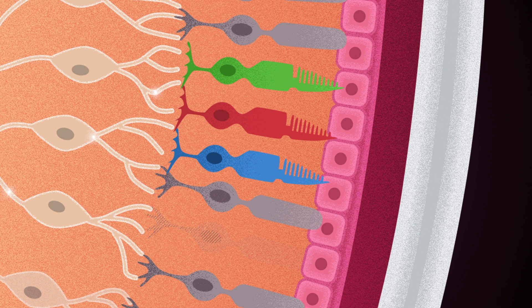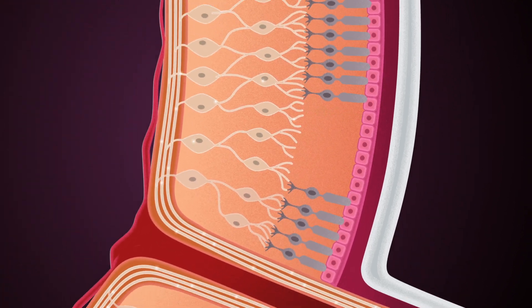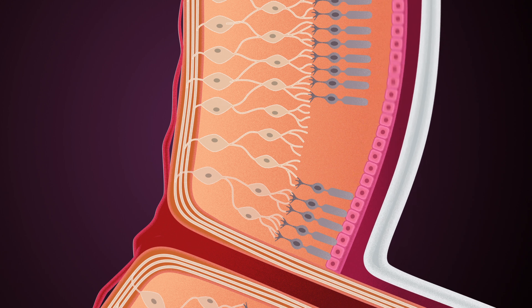At the cellular level, the degeneration of rods and cones, also called photoreceptors, is responsible for vision loss in AMD. The retina becomes unable to convert light into an electrical signal.